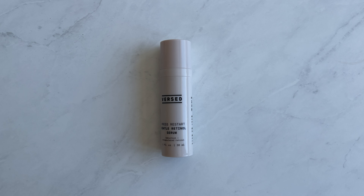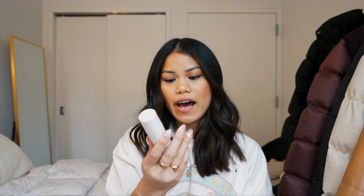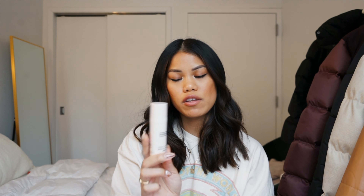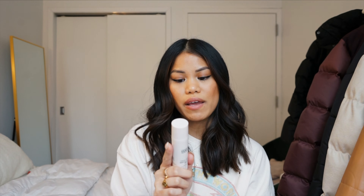After the vitamin C oil, I've been using the Versed Hydration Station Booster with hyaluronic acid. Hyaluronic acid is amazing — it helps with dryness, plumps up your skin, and makes it super youthful and hydrated. Since moving to New York, my skin has been a little on the drier side, so this has really helped. Another alternative is The Ordinary hyaluronic acid, which I've purchased many bottles of. Pure hyaluronic acid is great for a healthy glow.